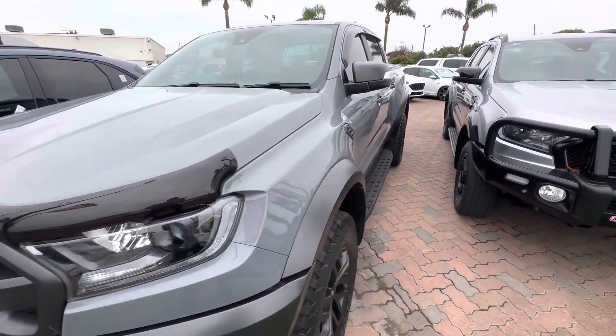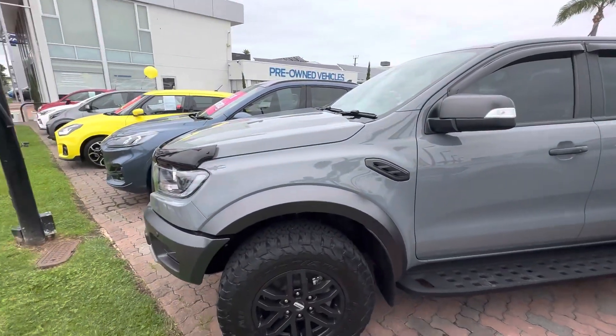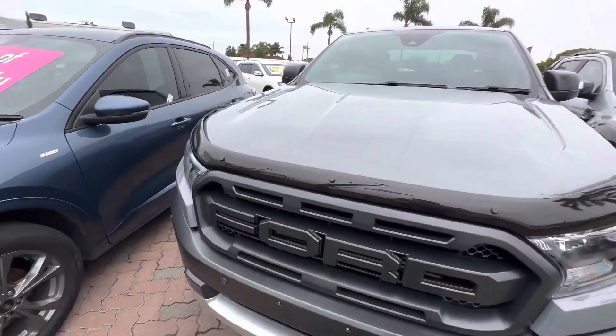Alright, it's Rhys from Wayne Phyllis Automotive, just shooting a quick video on some of our available stock. This is our stunning 2019 Ford Raptor in Conquer Grey, a very special colour — you don't see a lot of them. Just thought I'd do a quick walk around and let everyone know this car is now available.